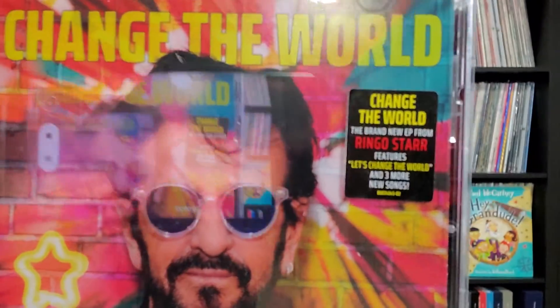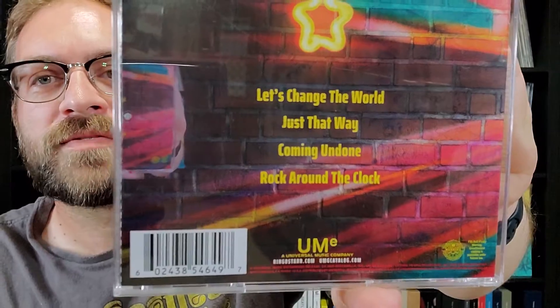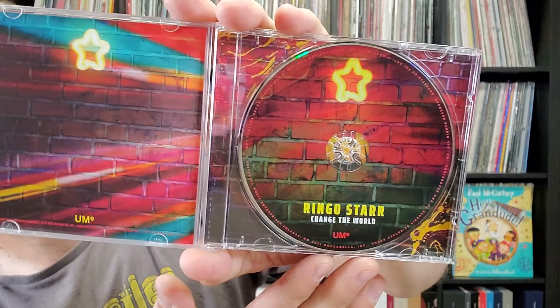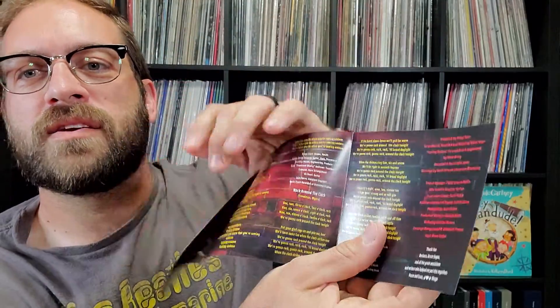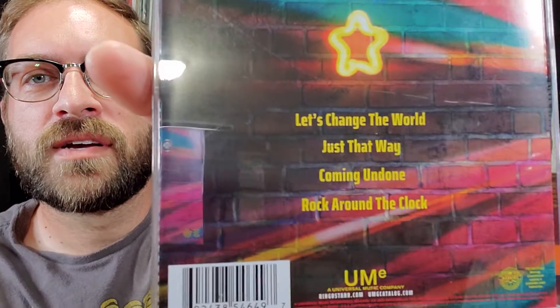Next up we've got a couple of music-related items. First I picked up the new Ringo Starr EP, Change the World — you can see the hype sticker there. It's just four songs; his last EP Zoom In had five. I've listened to this a few times and I actually enjoy it. The songs are pretty decent. My favorite track is Coming Undone — it's got kind of a country feel to it. Just That Way has almost a reggae flavor, and there's also a cover of Rock Around the Clock, which is pretty good.